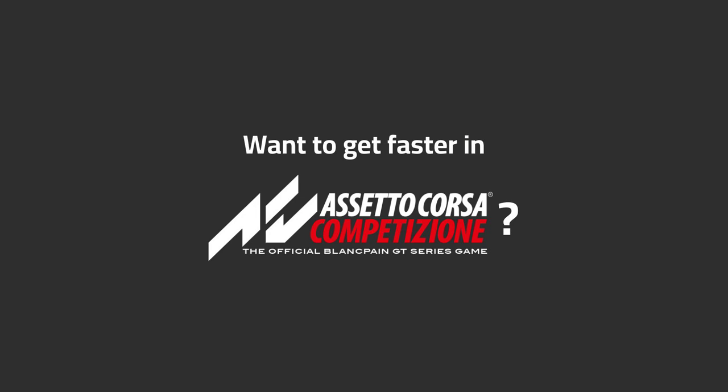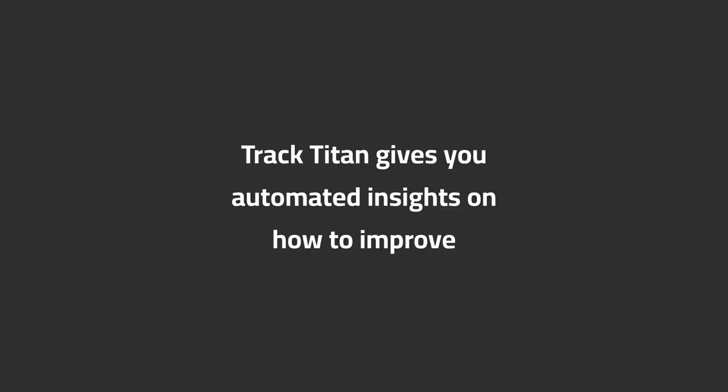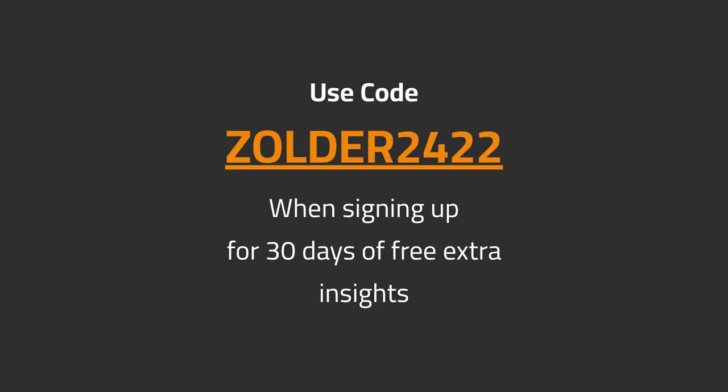Want to get faster in ACC? Track Titan gives you automated insights on how to improve. Use code ZOLDER2422 when signing up for 30 days of free extra insights.